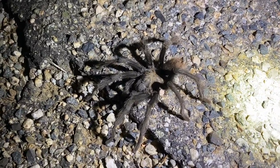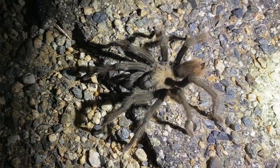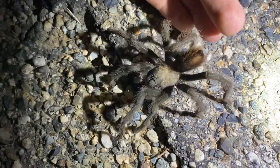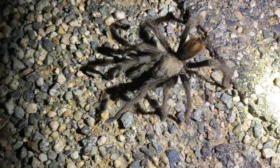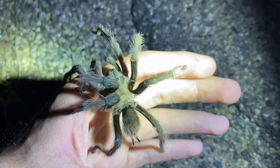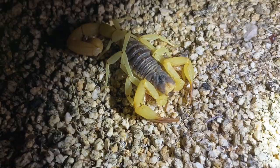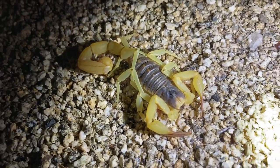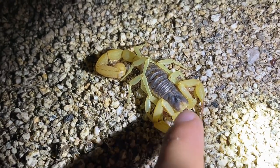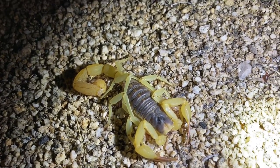A mature male Afonopelma eutilenum, the California ebony tarantula. This one looks like it's quite depleted, running on its last meal or whatever, because its abdomen is quite small. Of course it's looking for a mate and will die soon after. This is an Anza-Borrego hairy scorpion. It looks very similar to a normal hairy scorpion, Hadrurus arizonensis, but it has a triangle in the interocular area between the two side eyes, instead of a semicircle.